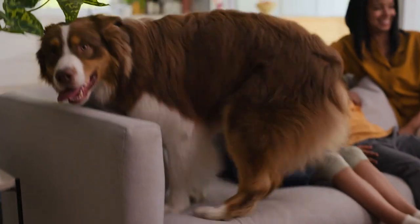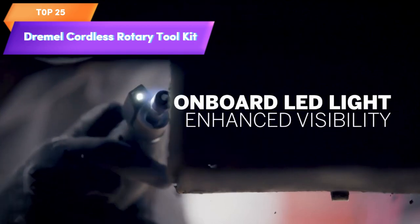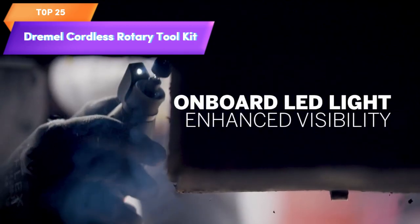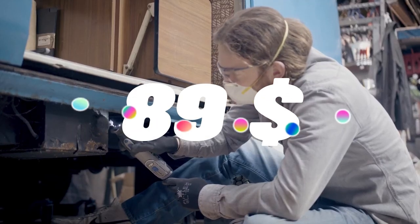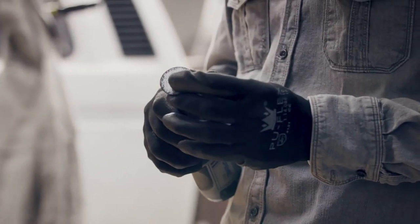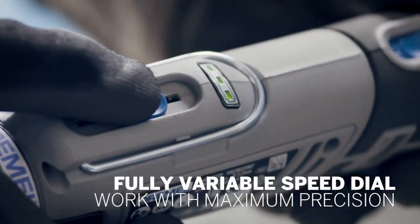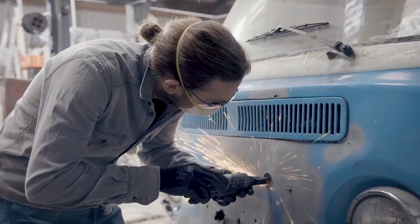Top 25 is a versatile tool kit that includes an engraver, sander, and polisher. It has a cordless design, high-performance motor, variable speed dial, and comes with one attachment and 28 accessories. It is a reliable and convenient tool for a range of projects, from cutting and carving to polishing and sanding.